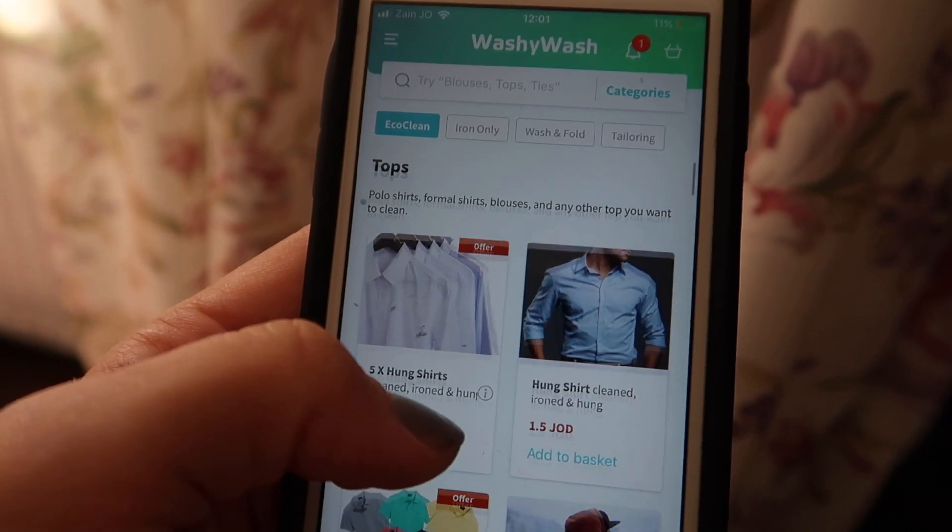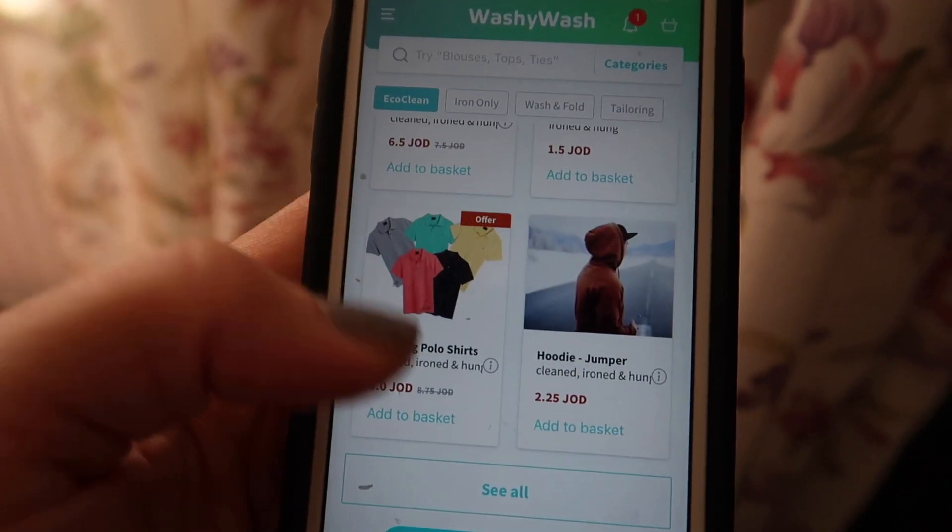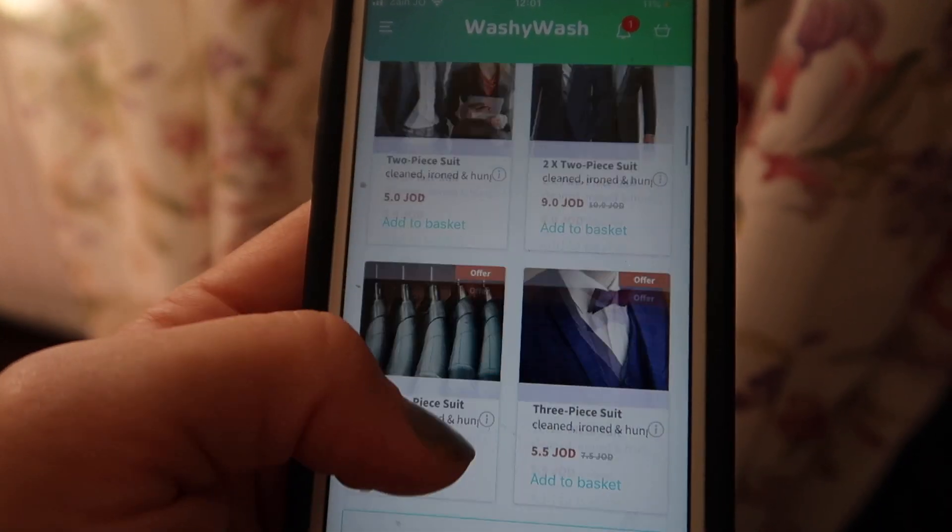Washi Wash is an app for collecting and delivering dry cleaning. They do ironing, rug cleaning, duvet cleaning — they do everything. There's meant to be some kind of eco-friendly technology that they're using, so I'm really excited to try it.